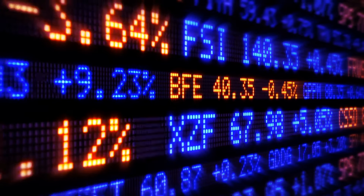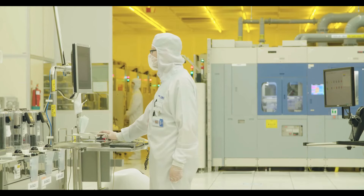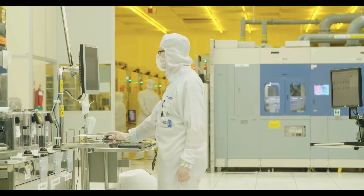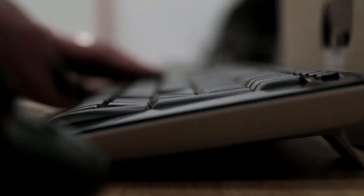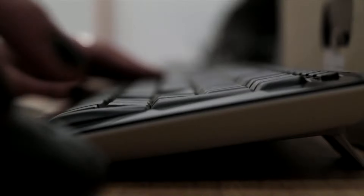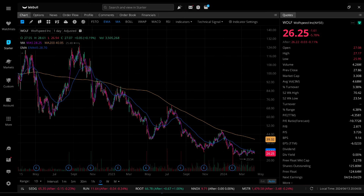Finally, the last holding on our list is Wolfspeed Inc., ticker symbol WLLF — a semiconductor company focused on silicon carbide technologies with applications such as fast charging for EVs and power storage. The company currently pays no dividends and is currently losing money, though they have previously reported at least one quarter of positive net income. Their IV sits at 110.61%, a 100th percentile IV. Their price action chart shows a downward trend for quite a while after a double top.